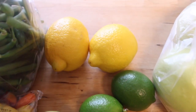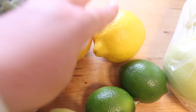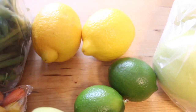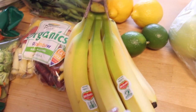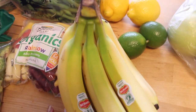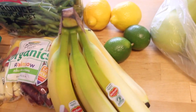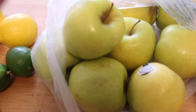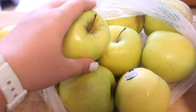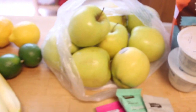Now onto the fruit — I don't have much this week because I've been minimizing a little bit. I have lemons and limes for water, and then bananas — I have a banana every single morning, it's definitely a staple in my diet, either with Greek yogurt, on top of oatmeal, or in smoothies. Then we have this giant bag of apples; if I ever need a little pick-me-up during the day I'll have an apple.